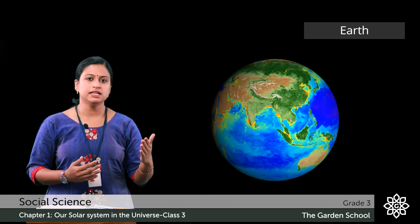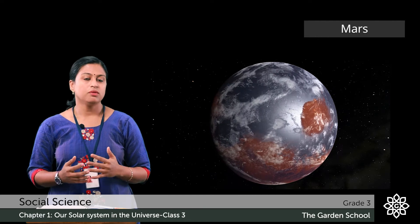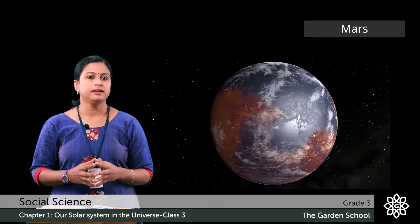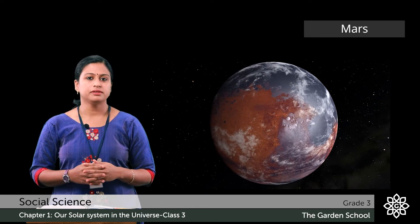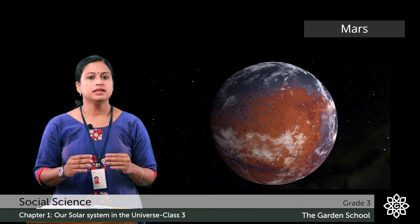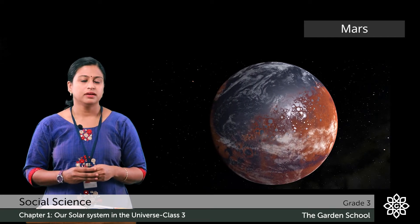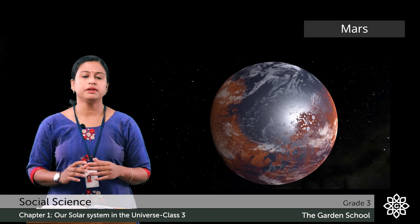The atmosphere helps us in breathing. Earth receives heat and light from the sun which supports life. Mars is the fourth planet. It is the second smallest planet in the solar system. It is also known as the red planet due to its reddish color. The surface of Mars is red rocks. Mars has the largest volcanoes in the solar system. It also has a thin atmosphere layer mainly composed of carbon dioxide.